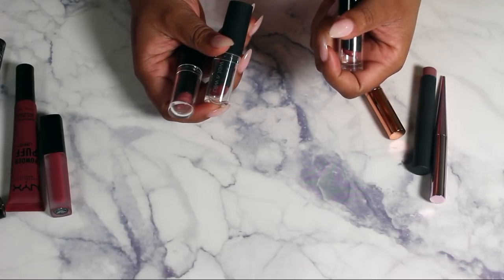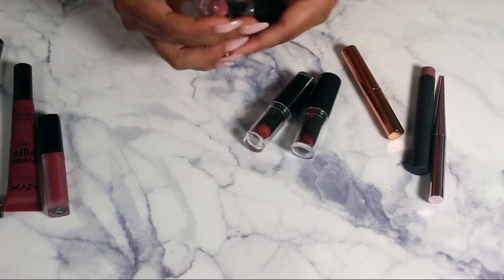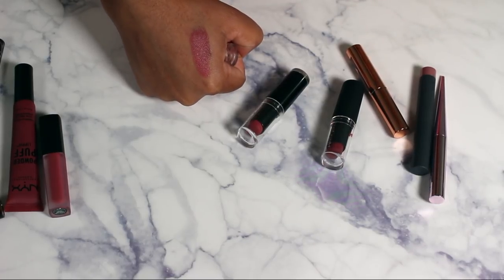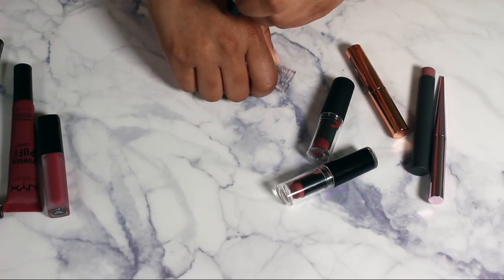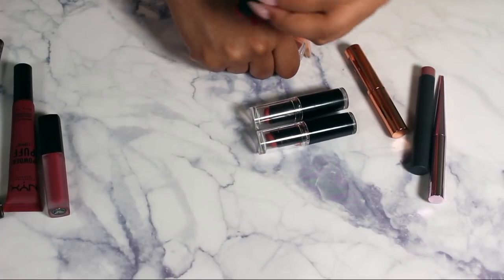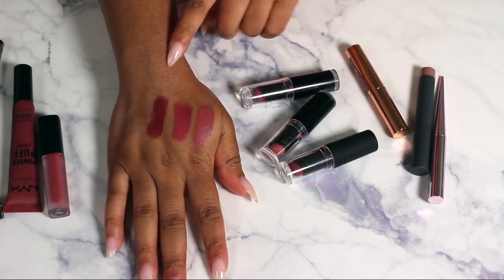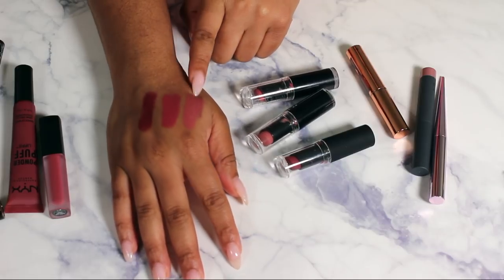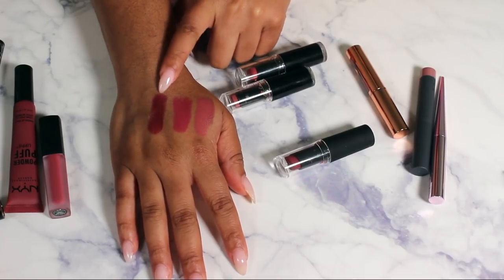My Wet n Wild lippies — I hate getting rid of these because I love them. I have Wine Room, Urban Night, and Rose to Fame. Let me swatch all three to see how close they are. After swatching, I think I just like Urban Night the best, so I'm going to keep Urban Night and let the other two go.